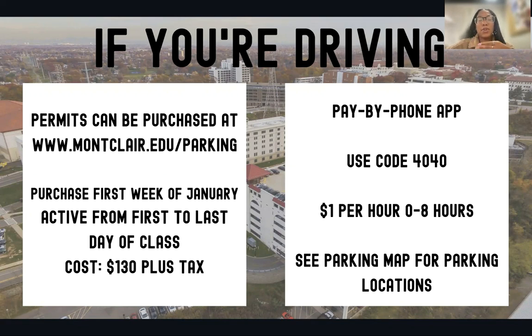We recommend the permit if you are coming to campus for more than three days out of the week — you will end up saving more money than if you just pay by day. If you decide that you're going to be here for less than three days, and the parking permit doesn't make sense for you, you can download the Pay by Phone app, use the code 4040, and it costs one dollar per hour to park. So if you're on campus for eight hours, you'll pay eight dollars. This is convenient if you're going to be here for two days out of the week.